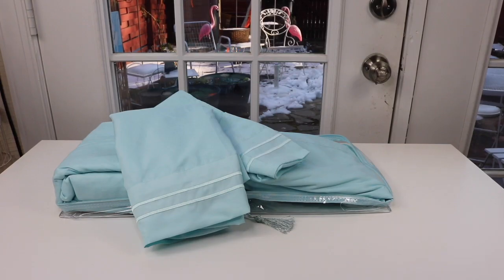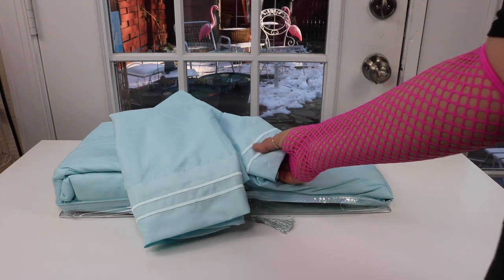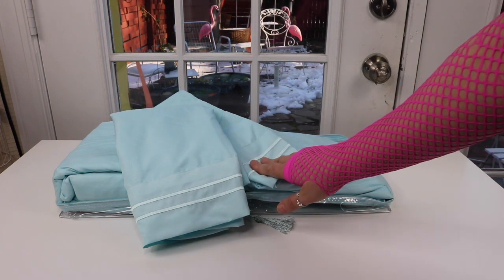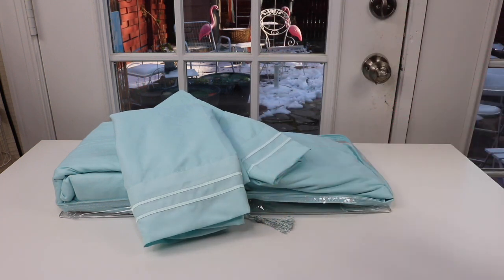I really like these sheets. They are everything that I hoped they would be — beautiful color, love it. They're soft. I like the double decorative stitching on the pillowcases, and I am excited that if I ever have a problem, the company really stands behind their product. That makes me very happy. So that's it for the unboxing of the Cozy House 1500 Series Brushed Microfiber Sheet Set.